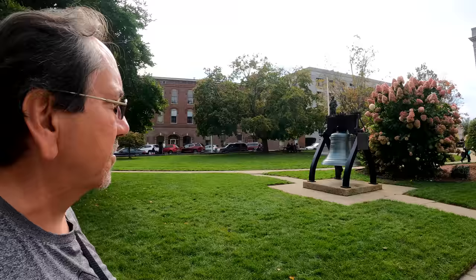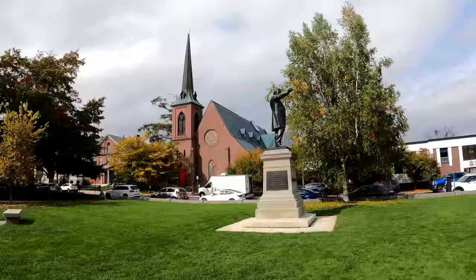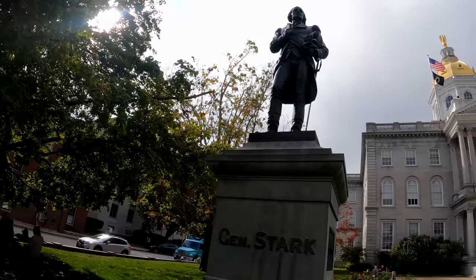This is the oldest state capital in which both houses of the legislature still meet in their original chambers. Well, there it is — the New Hampshire State House here in Concord. I would have liked to go inside, but we're just going to see the outside for today, the same as we did in Vermont, and continue towards Manchester.